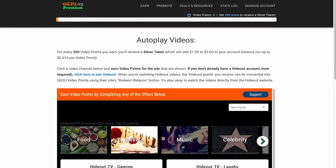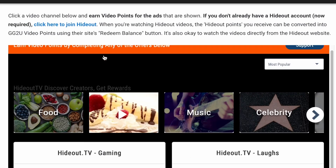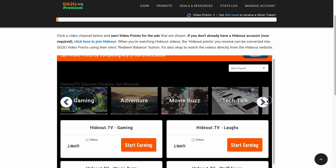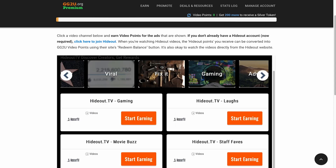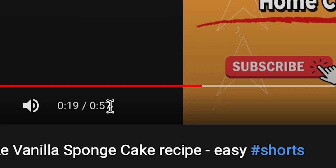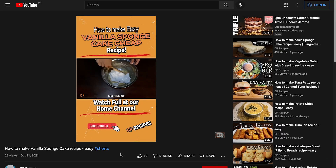For every 200 points that you earn, you'll receive a silver token which will add $1 to $3 to your account balance. You can watch different kinds of videos such as food, music, viral videos, gaming videos, and so on. Just click on the button which will take you to the page where you can watch the video. This video is just over a minute long, and you're going to earn $1 to $3 on this very video alone. That is pretty amazing. This website is called gg2u.org.